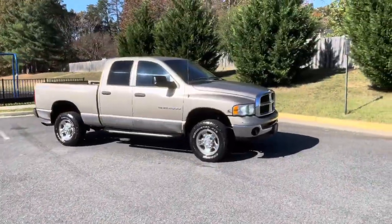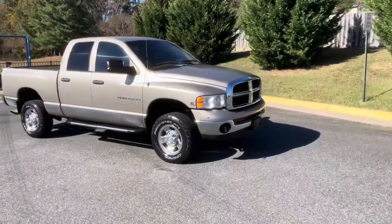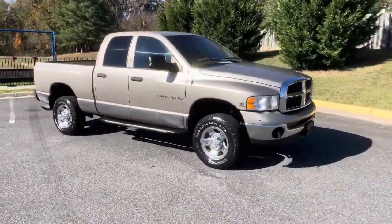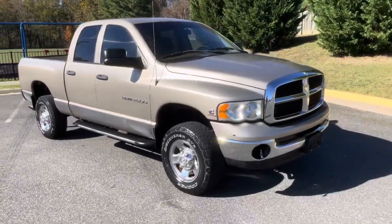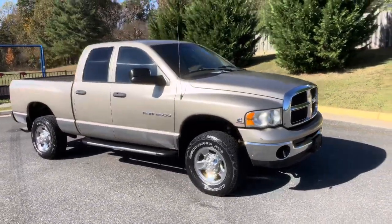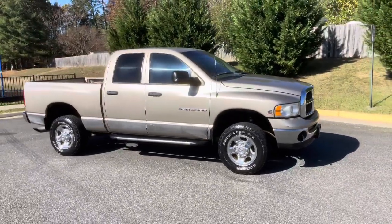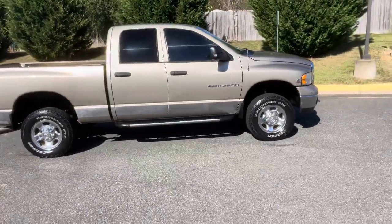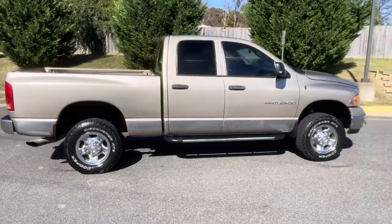This, my friends, is a one-owner — one owner out of South Carolina if I remember correctly — 2004 Dodge Ram 2500 SLT, 5.9-liter Cummins Turbo Diesel, 4x4, owned by a respectfully speaking old gentleman.